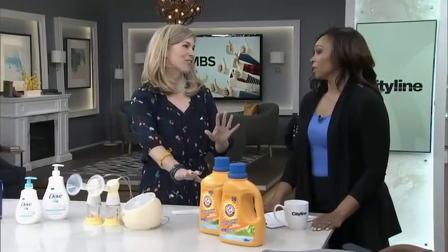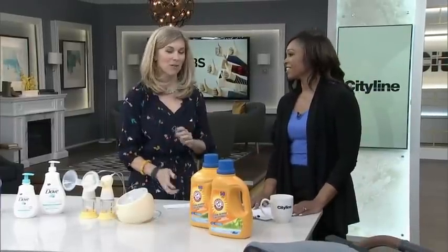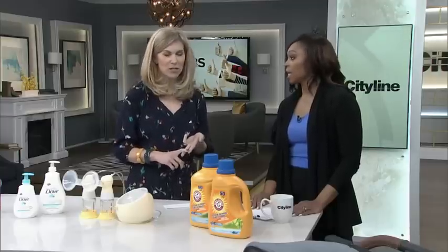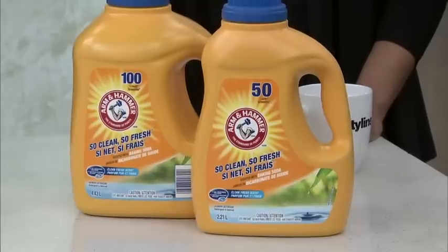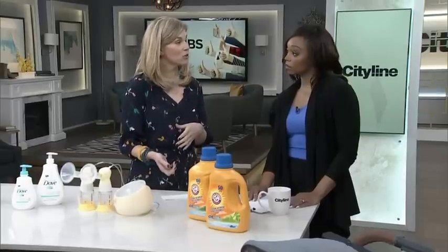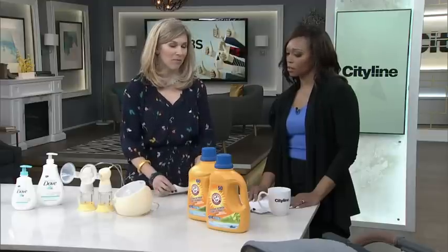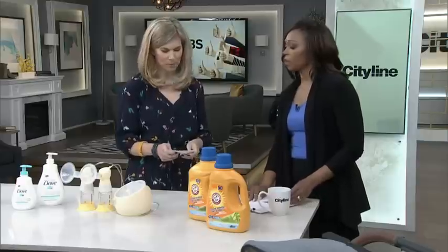Laundry is just the least favorite chore, but you will have laundry. At least if you have to do it, you want something that works well and doesn't cost too much. Of all the laundry detergents we tried, this had the lowest cost per load. We found that it worked just as well, or even sometimes better, than the detergents that cost a little bit more. We especially love it when you use it in the pre-soak setting in the washing machine.